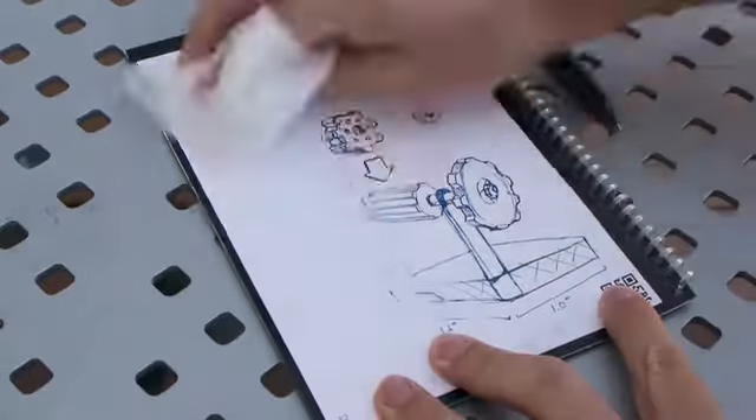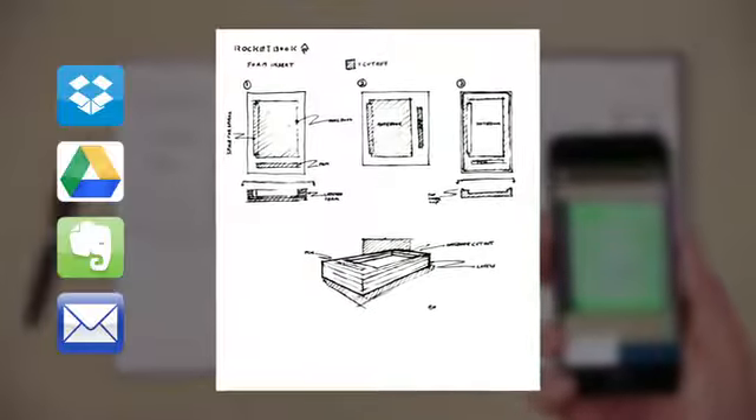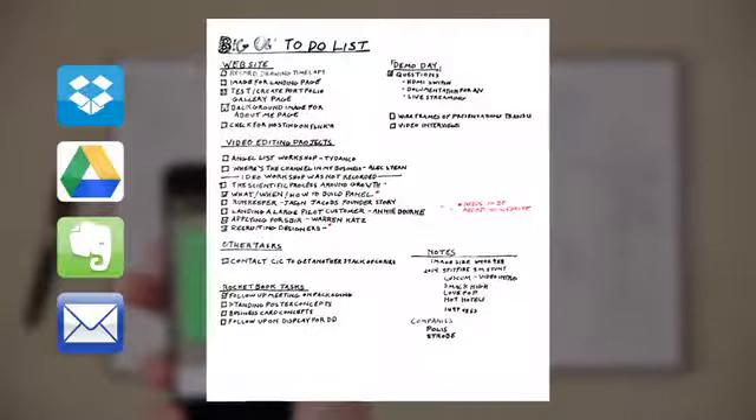But what makes this formulation so unique is that each page can be wiped completely clean with a moist towel, so it can be used over and over again. The Everlast notebook is also compatible with the Rocketbook app. So before you wipe your notes off the page, you can blast them online to your favorite cloud services. In a fraction of a second, Rocketbook Machine Vision scans, enhances, and sends each page to the specific destination on the cloud services you already use.